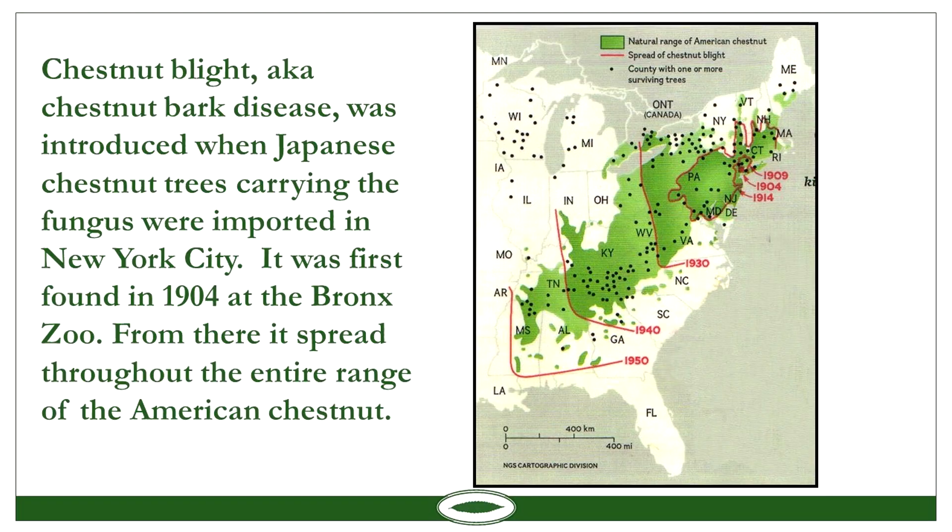They were importing some Japanese chestnuts around the turn of the century, and they suspect some were brought into New York City, because they first found evidence of blight in 1904 at the Bronx Zoo. Shortly afterwards, it spread from tree to tree throughout the entire range. It centered in the New York City area in 1904, spread very quickly through Connecticut, and made it through the whole Appalachian Range by 1950.